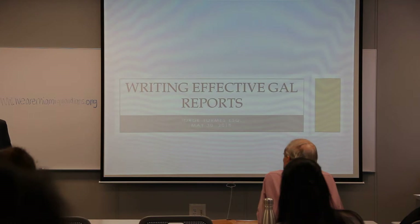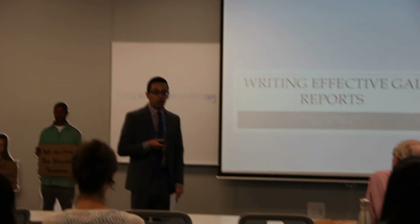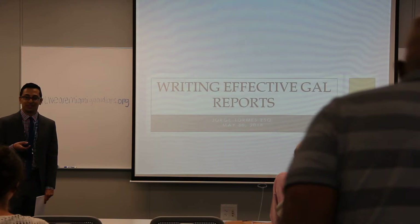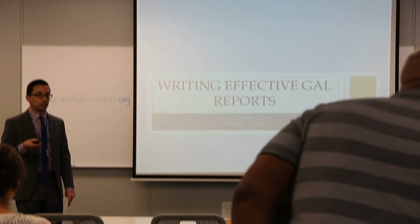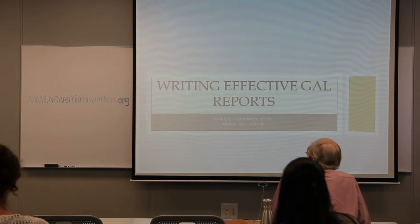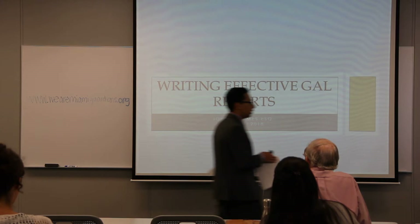Today I'm going to go over the Guardian ad Litem reports and how to use them as a tool for effective advocacy for the children on your cases. I'll try to keep this interesting by getting you involved and asking questions. There's also a website, WeAreMiamiGuardians.org, which is our local Miami-Dade Guardian ad Litem website where you can find a template and other resources.